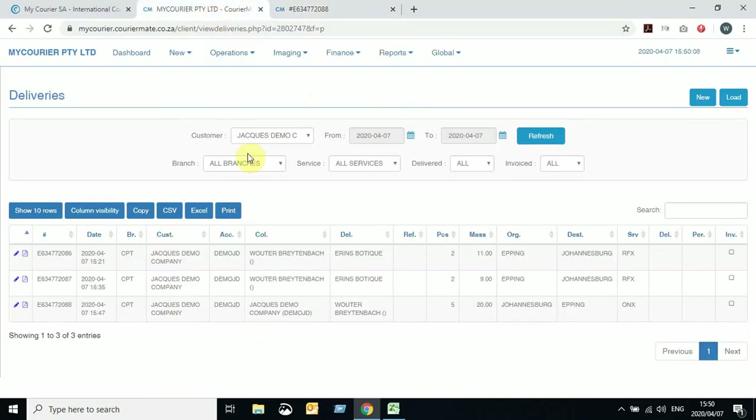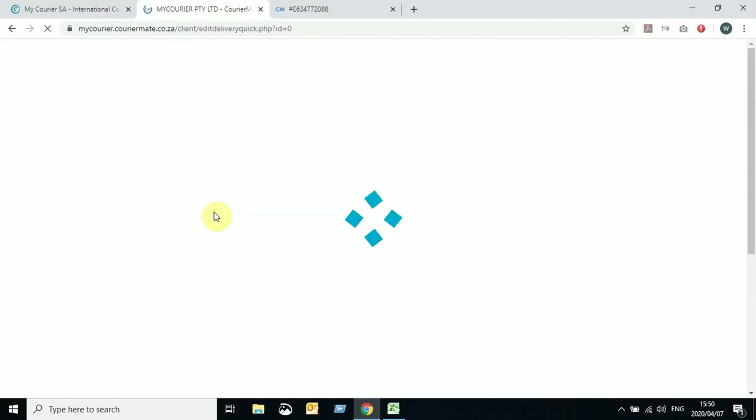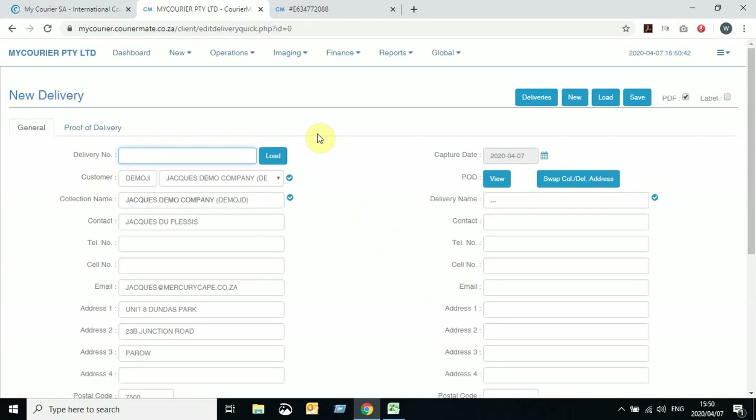A collection can be converted to a delivery, but if it's various deliveries, conversion is not necessary. If it's only a singular delivery you can convert it. For various deliveries, leave the collection open — it represents a collection for multiple deliveries to be collected from your premises to various delivery addresses. Thank you very much for listening. Our next video will be New Deliveries. Thank you and chat soon.